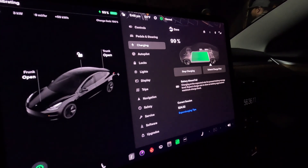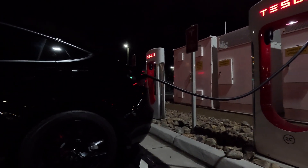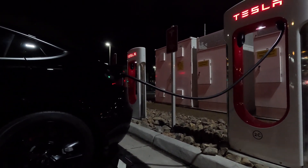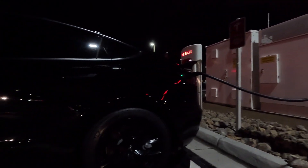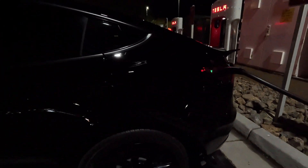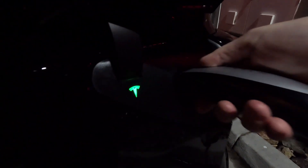Still no 100 percent. That's going to wrap it up for this supercharger session — the brand new eight-stall here in Centennial Center Boulevard. I couldn't get it to 100 percent. Have a great night and we will see you on the next one.